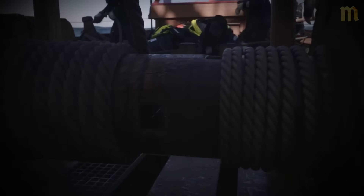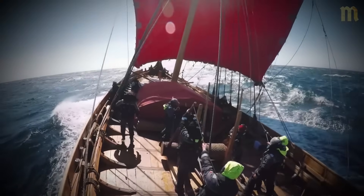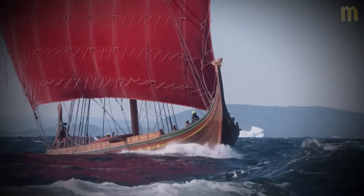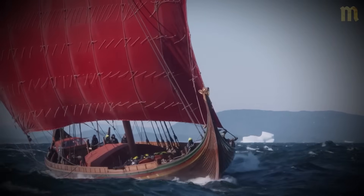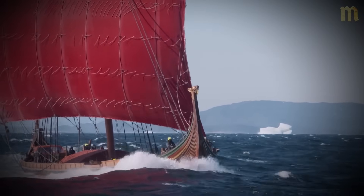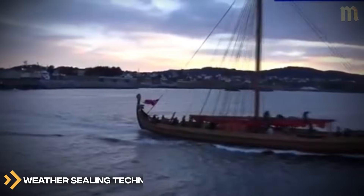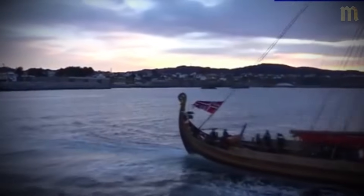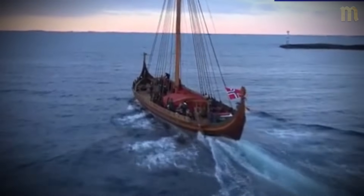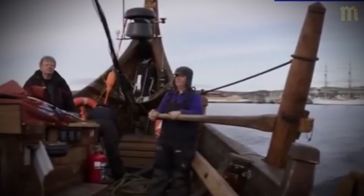Load carrying capability couldn't be sacrificed for shallow draft. Vikings needed to transport men, weapons, supplies, and trade goods over long distances, and their shallow draft designs maintained surprising cargo capacity through efficient hull forms and intelligent weight distribution systems. You won't believe what they used to keep water out. Keeping water out of a wooden boat constantly flexing in ocean swells was one of the greatest challenges Viking shipbuilders faced, yet their solutions were so effective that some thousand-year-old ships still show evidence of their original waterproofing systems.